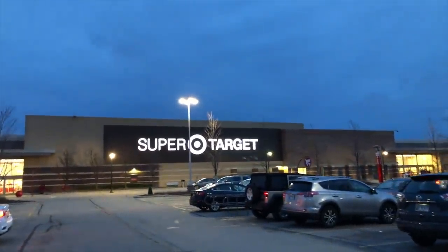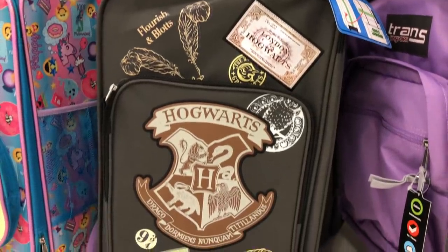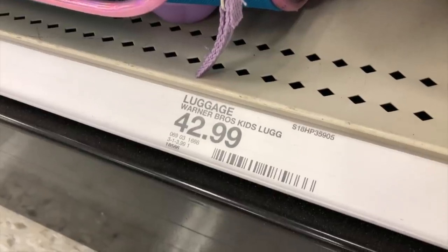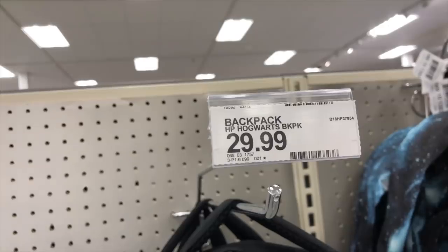Stop number two is a Super Target. Let's see if we get super lucky and see just how super it is. This Super Target was a super disappointment.